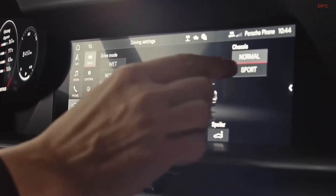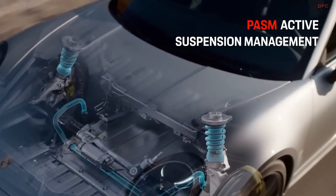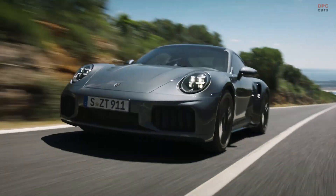Porsche Active Suspension Management, or PASM, continuously adjusts the dampers to the driving situation — for example, softer on rough roads or firmer in fast corners.